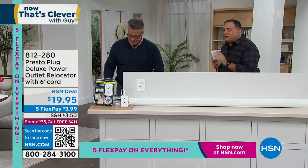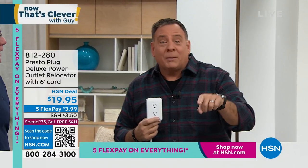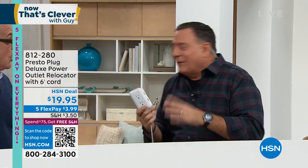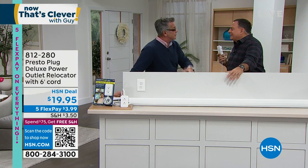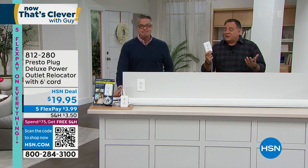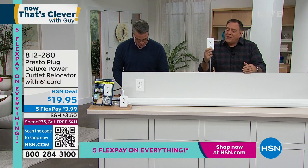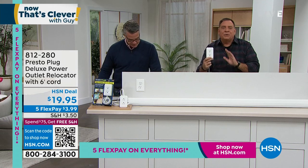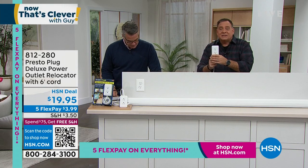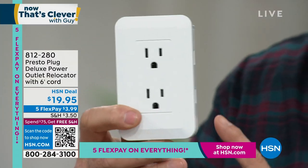You know what's funny? I almost feel like architects, when they're building houses, think about where the couch is going to go because they want a plug right behind it, or where the bed is going to go. Or a house like mine built in 1937 — they weren't thinking about the electronics we have today. That's where the Presto Plug comes in. Extension cords aren't a new idea, but what they did is take a form factor we know and love and made it something so simple that anybody could do. This has a six-foot cord, so you can move it six feet in any direction — up, down, sideways — wherever you want.